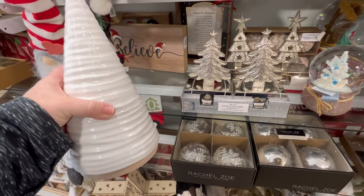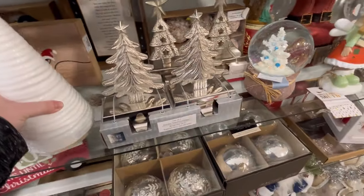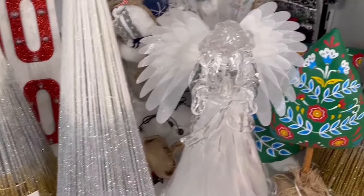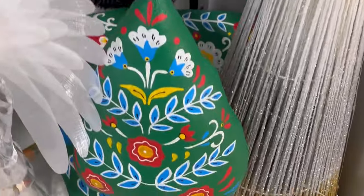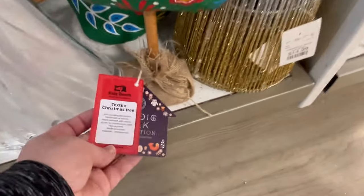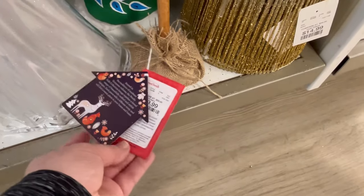I do like these — $14.99. They had some bigger items kind of at the bottom of this shelf. I really love the angel. But this is a really cute tree that I haven't seen this year, so I like to highlight some of these. It was kind of bent over though — $29.99.